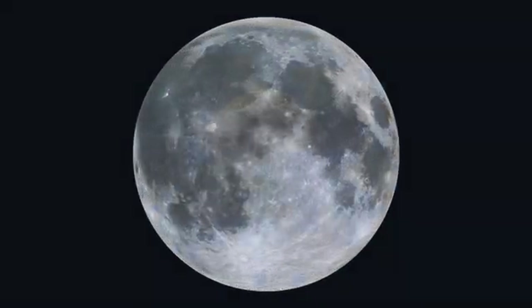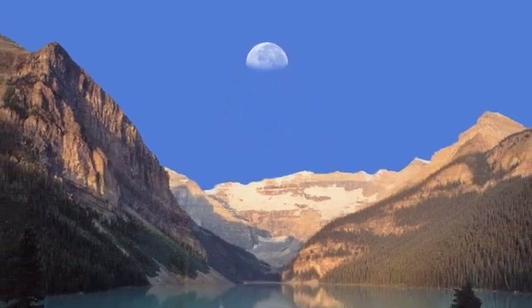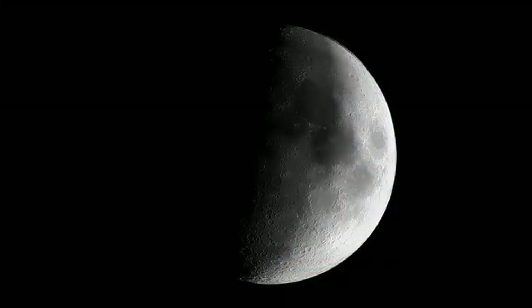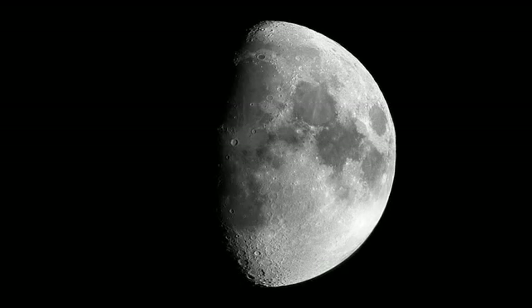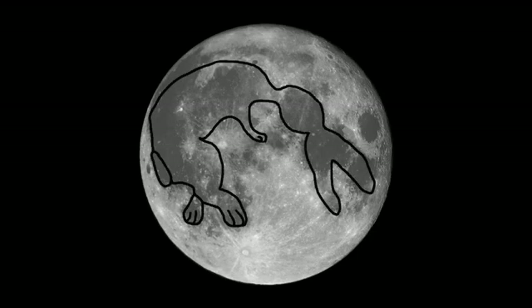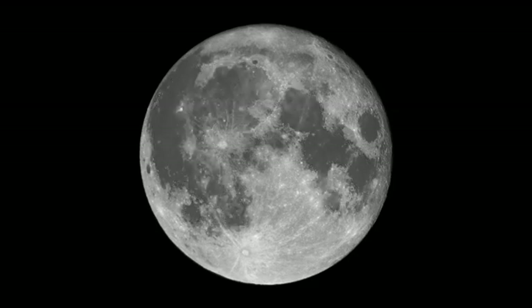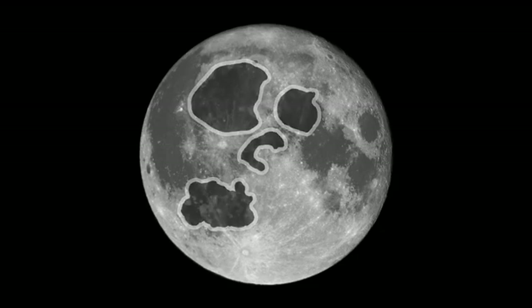Everyone can see the Moon, even in the daytime. You don't even need a telescope or binoculars to see the Moon. When you gaze at the Moon, you'll see the same views that enchanted and startled ancient astronomers centuries ago. During the full Moon, you can see patterns in the dark and light geologic surface features. Some people see a rabbit on the Moon, and others see a man on the Moon. What do you see?